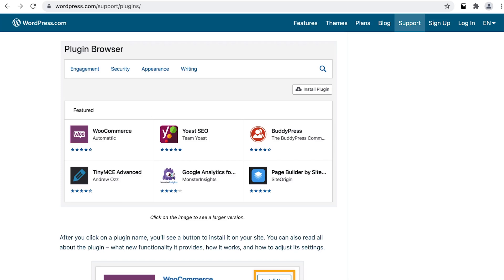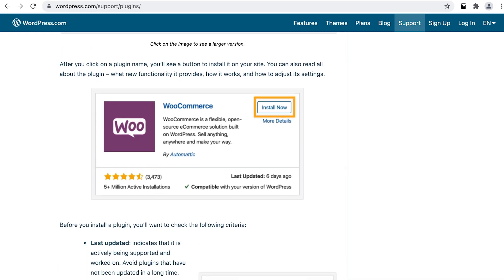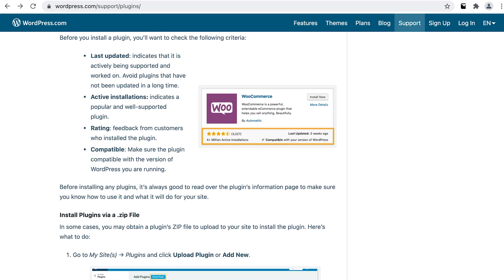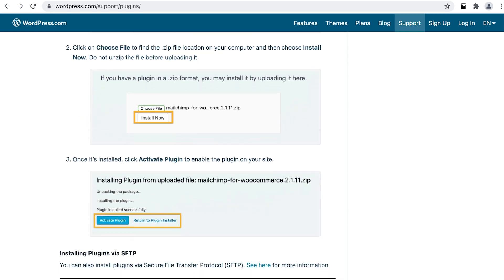This is because WordPress.com is a modified version of the WordPress software. Simply put, it's a simplified and specialized version, solely focused on getting users up and running with a simple website. So then why cause all the confusion with the same name?